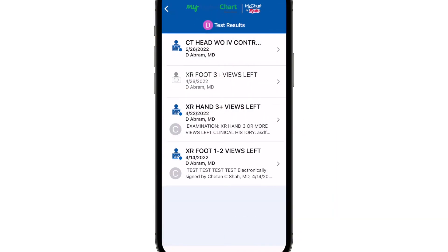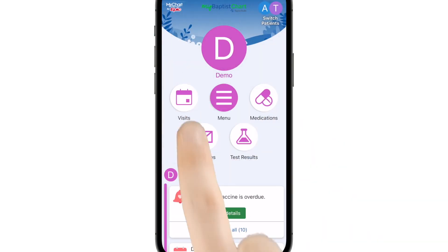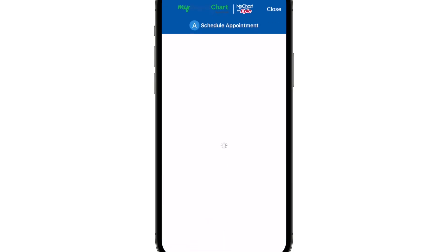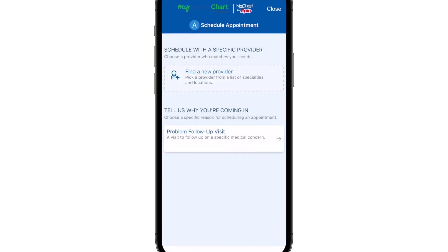With myBaptistChart, managing your appointments has never been easier. You can see all your upcoming Baptist Health appointments, and you can even schedule or reschedule your Baptist primary care, Baptist behavioral health, and other select Baptist specialty appointments right from the portal.